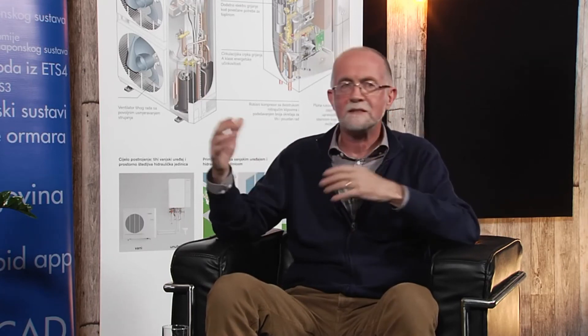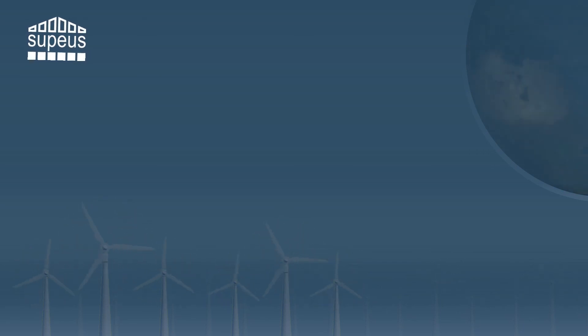Da budemo skroz jasni: to se danas još uvijek ne isplati. Neka razina od 1.000, 2.000, 3.000 eura će za mene biti ok, za vas će biti puno — znači moramo biti svjesni da samo entuzijasti ulaze u sustave sa baterijama u Hrvatskoj. Sve dok nije potpora izravna i dok taj projekt ne bude isplativ unutar 5 do 6 godina, neće niko u njega ući.